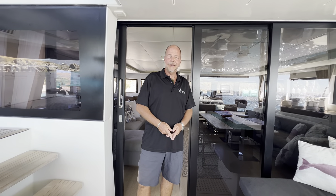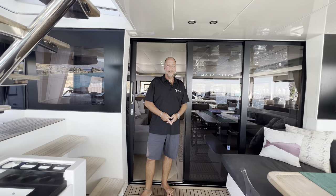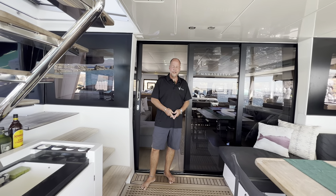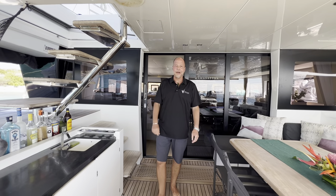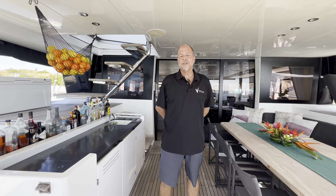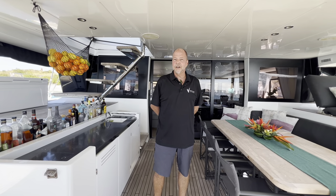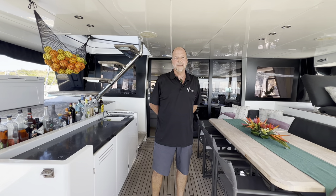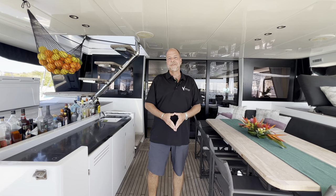Thank you for joining me today aboard Mahasattva, our featured Lagoon 620. I hope you enjoyed experiencing all of the wonderful features that this vessel has. My name is Glenn Hurd with Virgin Islands Yacht Brokers - for any questions, further information, or specifications on this vessel, please follow the link below and reach out to me. It would be my pleasure to show you this beautiful vessel so you can have a personal inspection of your own. Thank you again for your time.